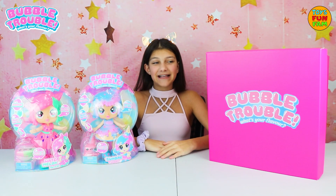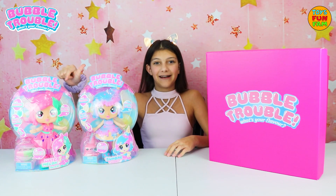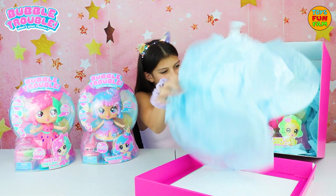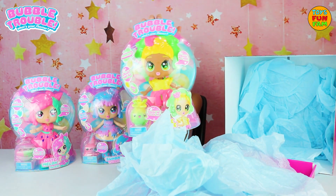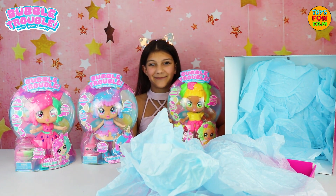Hi everyone! Character Toys have sent me another awesome Bubble Trouble doll. We already have Sundae Fundae and Watermelon Slice. I wonder who we've got? I'm so excited. Who is it? We have Pineapple Punch! Oh, she's so cute. I can't wait to get her open and see what she smells like.